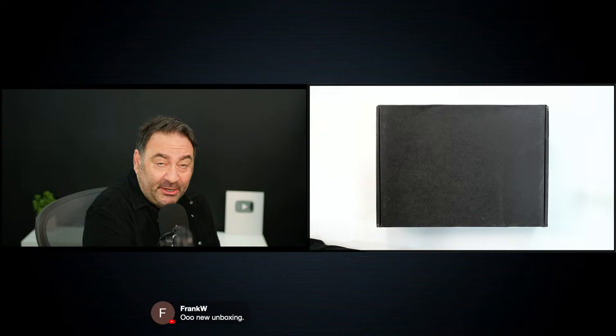I hope you've had a good week because we've been very busy on the channel. I got my Dell XPS 14 video out this week. Make sure you are subscribed to the channel and hit that thumbs up to get this spread out over YouTube. Good to see Constantine, Cameron Bosch, Mr. Barry — who notes it might be a good time to find a refurbished Latitude 9440 with 32GB of RAM on sale. That might be one way to go to save some money.